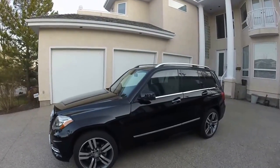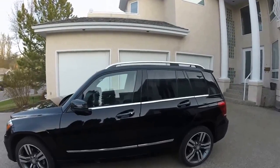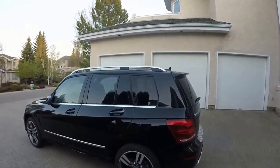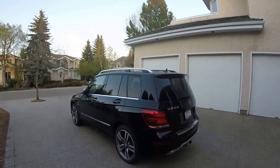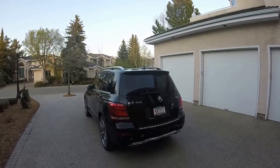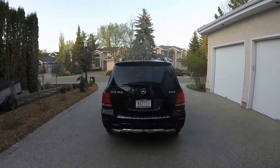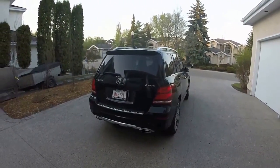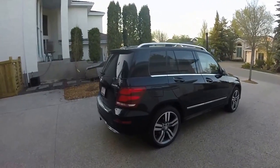It comes with standard bi-xenon headlights, LED driving lights and turn signals, and the Mercedes-Benz intelligent light system. It comes with full panoramic roof, aluminum roof rails, and of course keyless entry. It also does have an automatic hatch. It comes with the chrome diffuser and the nicely accented chrome exhaust pipes. The rear taillights are full LED as well.